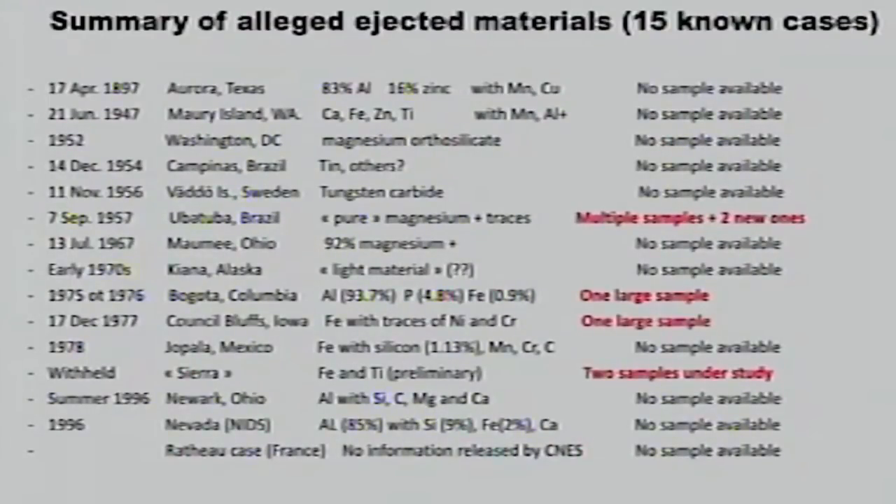I will come back to the history of that particular sample. There was a case in Maumee, Ohio in 1967, where a car collided with something and material was found on the car. The material was 92% magnesium. This was after a UFO had gone over — there was something trailing, the car couldn't avoid the collision, and some of that material was found. I know the people who investigated the case, but I don't have the material.